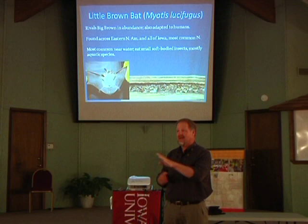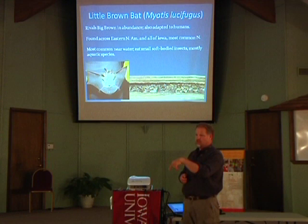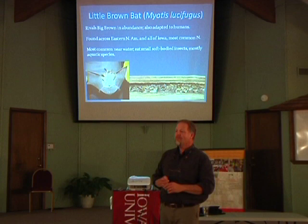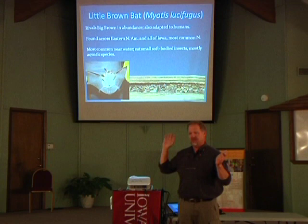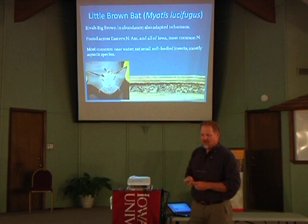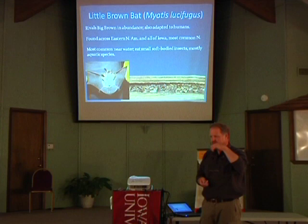It depends on the species. There are two species locally that have four babies and they have four mammary glands. All of the ones that have two mammary glands either have one or two babies per year. Almost all bats reproduce very slowly. There's a whole bunch of things that once bats are out flying around is anybody's guess — we don't have cameras small enough to ride on their backs and we just have no clue.